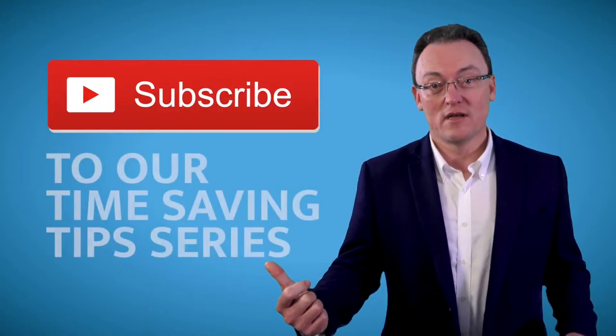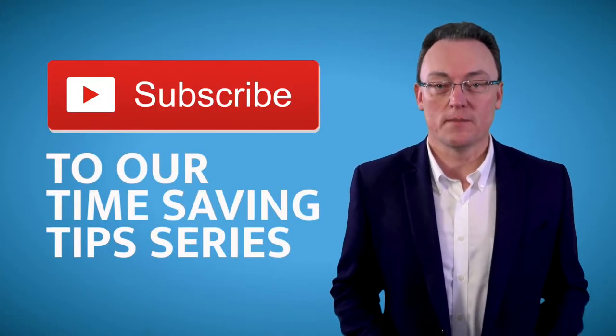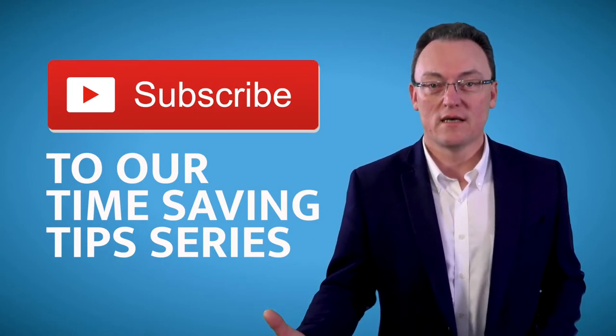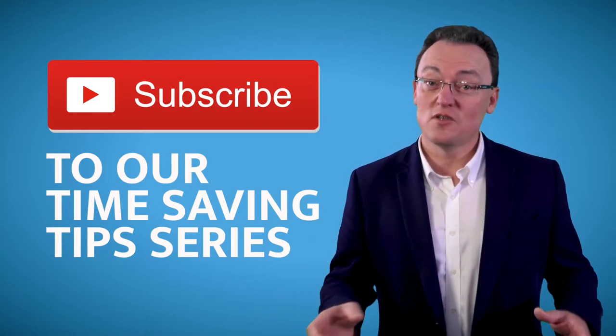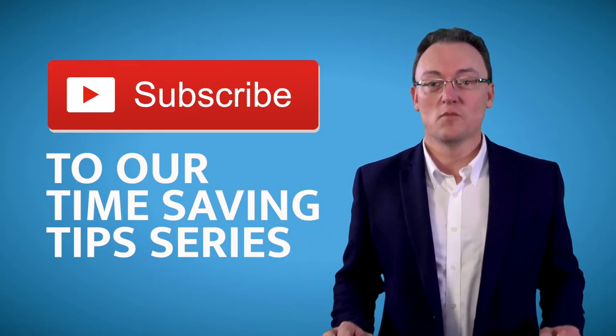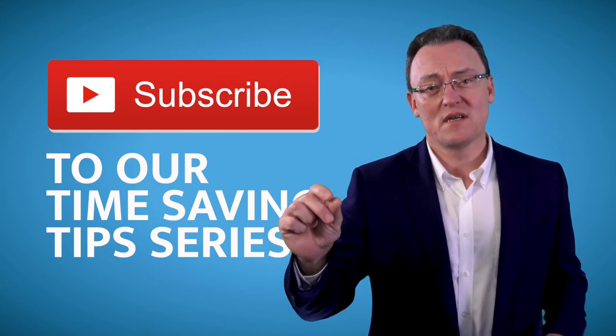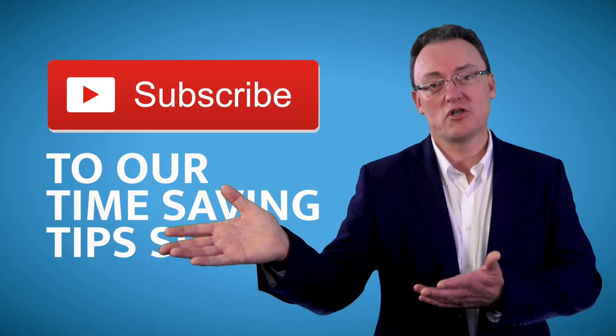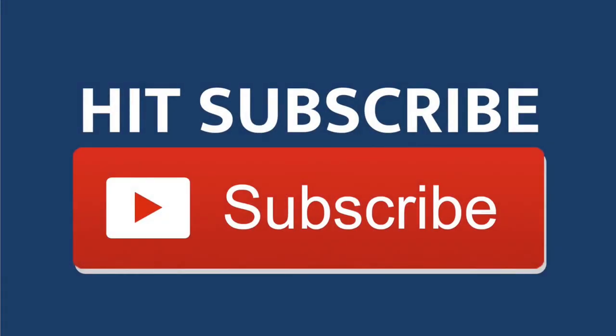The next thing you may want to do is subscribe to our time-saving YouTube video tips, because every week we submit another video on how to save time using technology. When you start a new business, time is going to be so precious for you, so you're most welcome to subscribe to our channel.